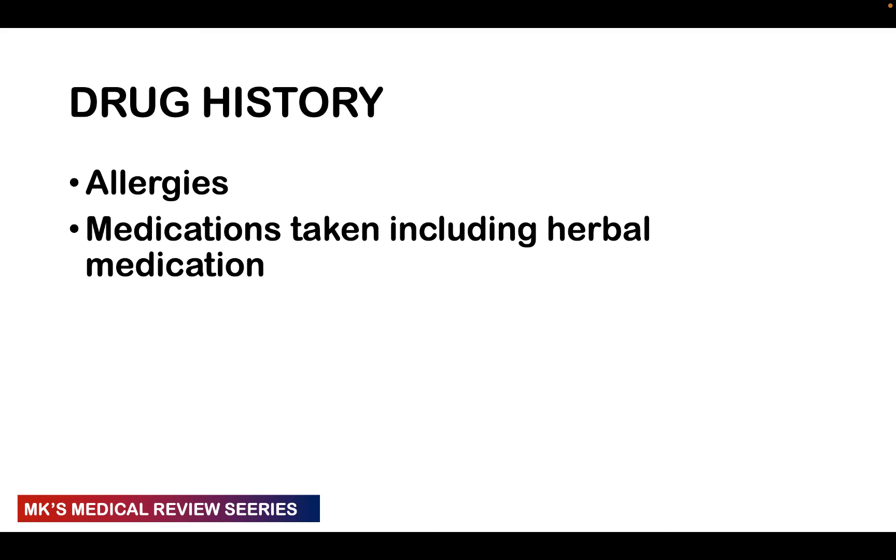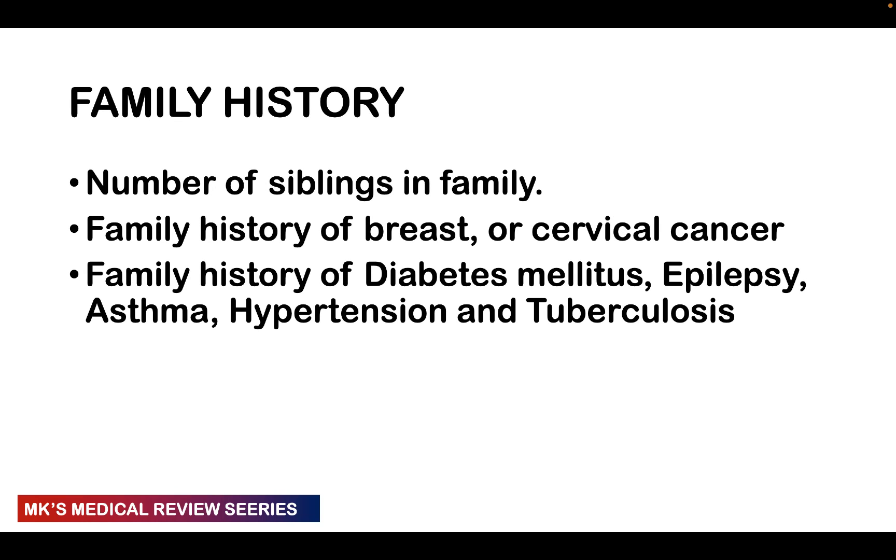The drug history includes all medications — including herbal medications — with the drug name, route of administration, and frequency. Try to see the actual packaging to confirm. For family history, ask about similar illness in the family, number of siblings, any history of breast cancer or cervical cancer, and chronic illnesses including diabetes, epilepsy, asthma, TB, hypertension, and sickle cell disease.